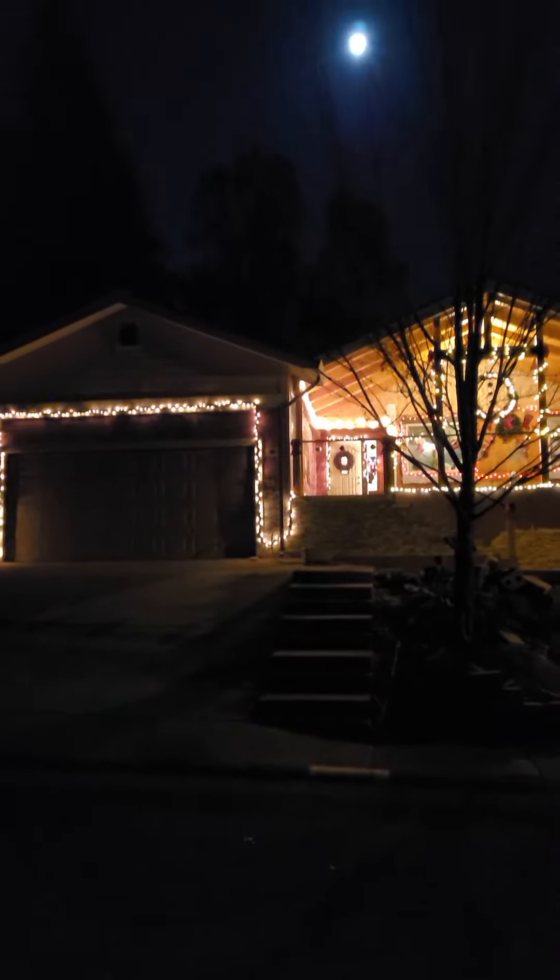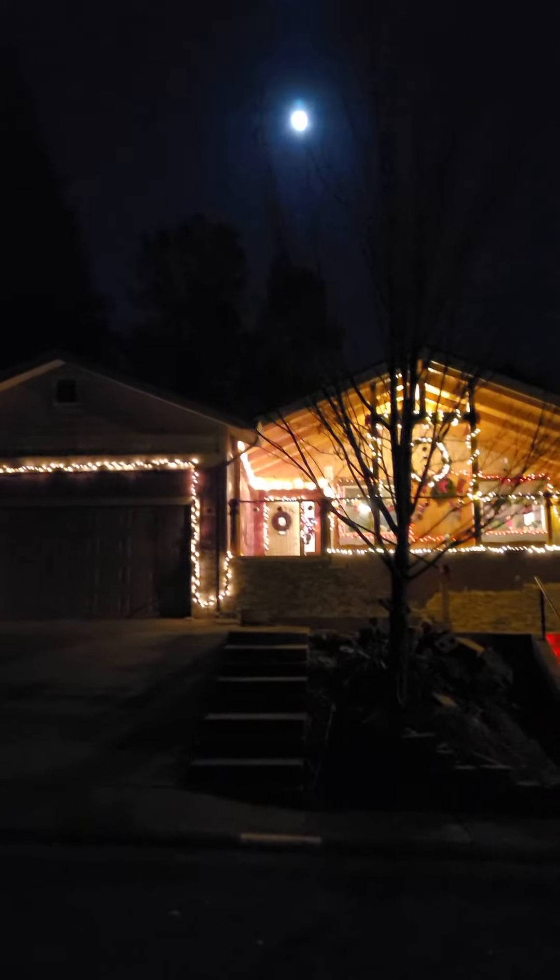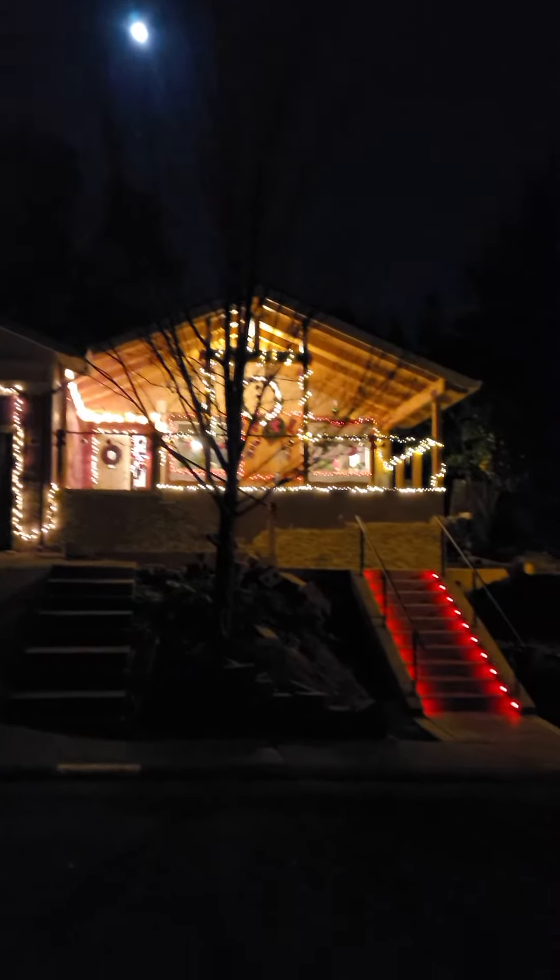We finally got most of our decorations done at the house. Here's the front yard, the garage, a lovely full moon, and the stairs. We're going to walk through and hopefully I'm not too bumpy.